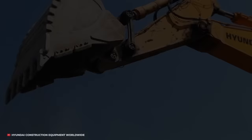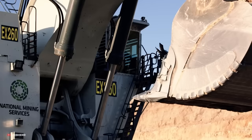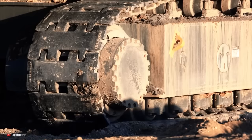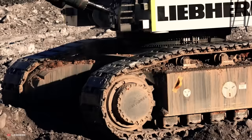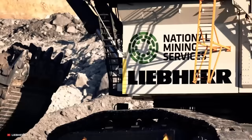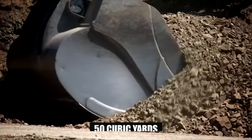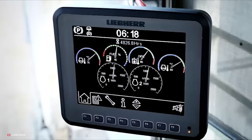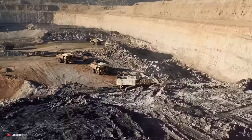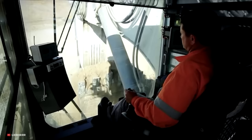Number 5: Liebherr. The Liebherr R9800 is a mining excavator — a specialized type designed for use in mining operations. Mining excavators are typically much larger and more powerful than standard excavators, and the R9800 is no exception. It has a massive digging bucket with a capacity of over 50 cubic yards and a digging force of over 800,000 pounds. It is also equipped with advanced technology, such as a GPS system and a laser-guided digging system, to help operators work more efficiently and accurately in challenging mining environments.